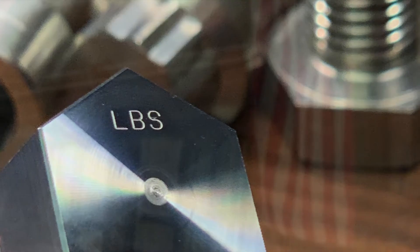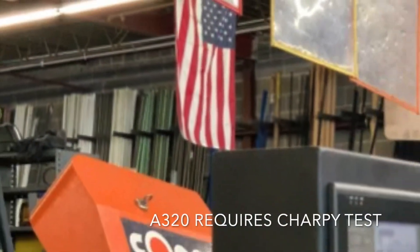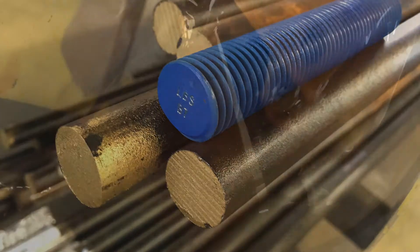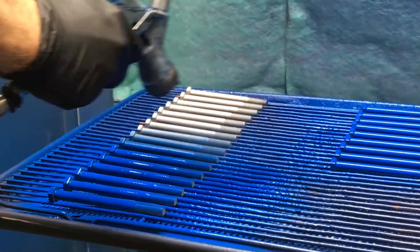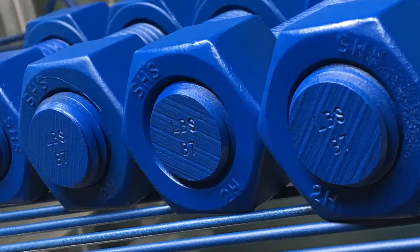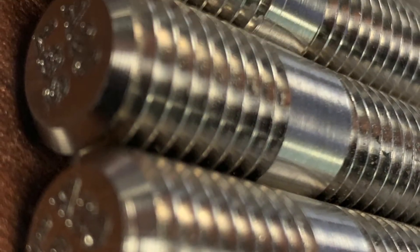A320 stipulates a required Charpy impact test value for each of the grades covered. Common manufacturing stages include heat treatment, threading, cutting, chamfering, stamping, and even secondary coating. Lightning Bolt commonly manufactures ASTM A320 grade L7M into stud bolts,